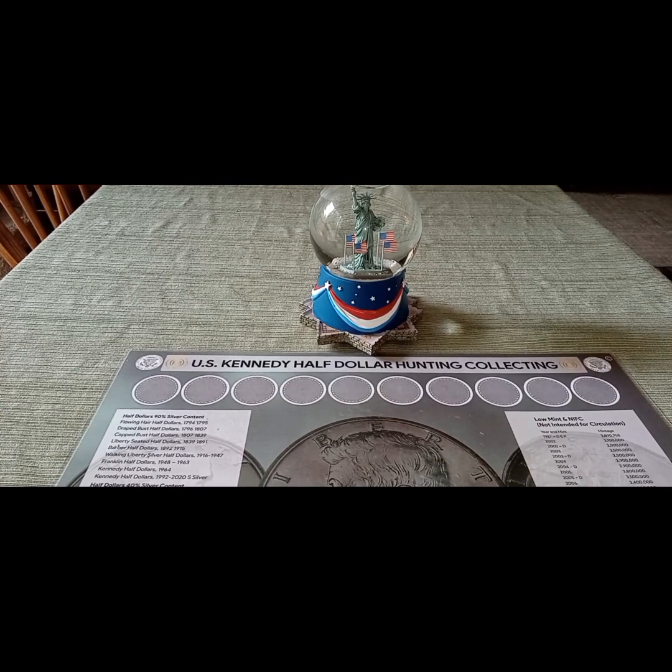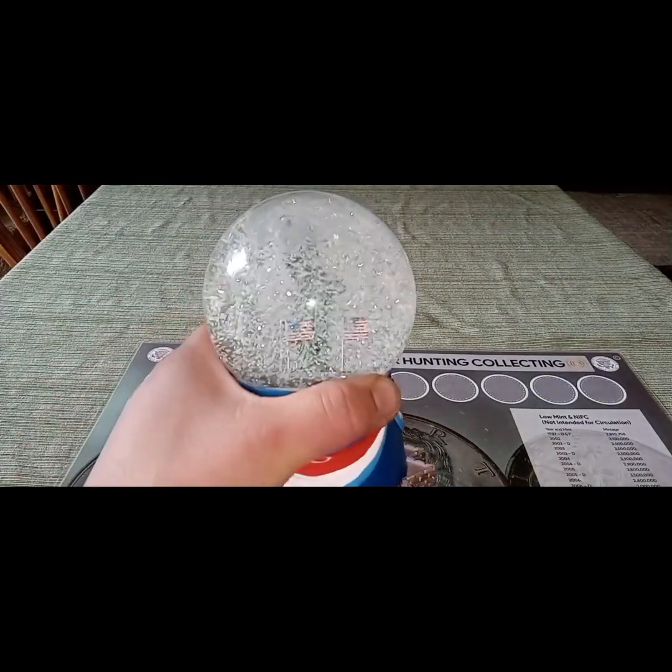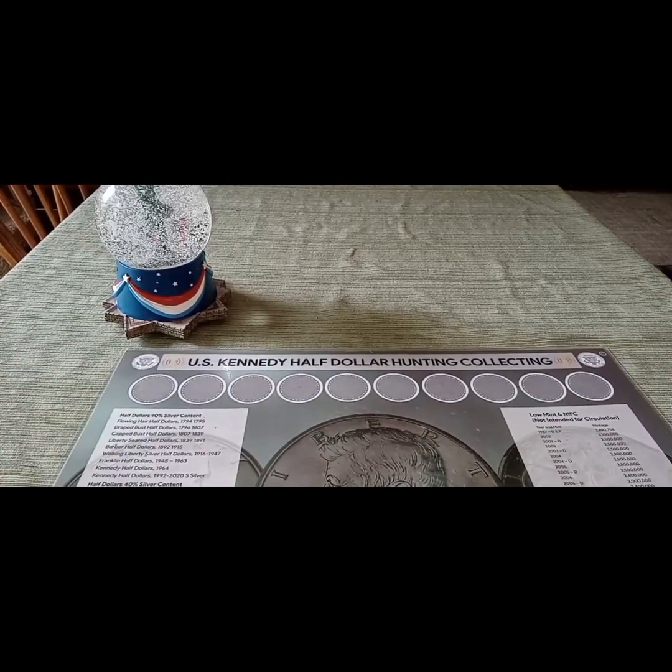Hey YouTube, what's going on? This is Liberty Coins coming at you on Thursday, May 9th, 2024. Silver stacking, silver half-dollar box finds. We're looking for silver half-dollars, silver proofs, and anything else that is different and unique. This is our 12-box hunt. I'm going to shake up our Liberty Globe, let's see if we can find some silver, get some good luck there, and see what we found today.